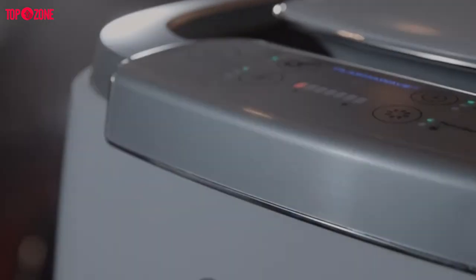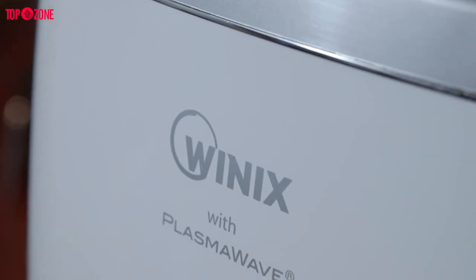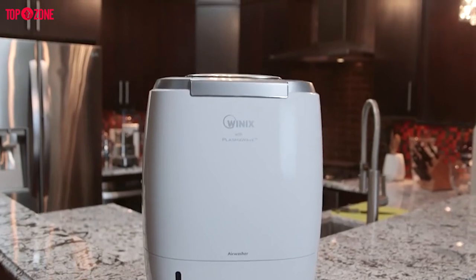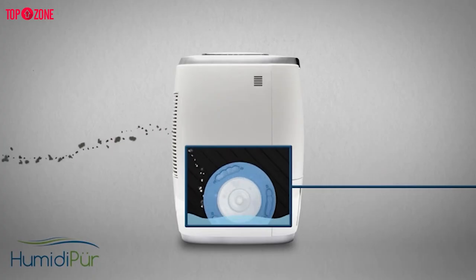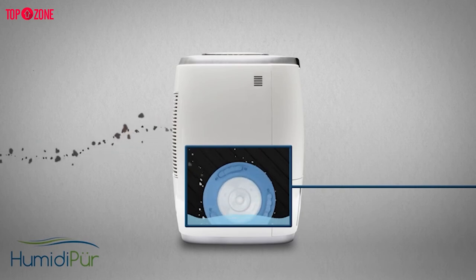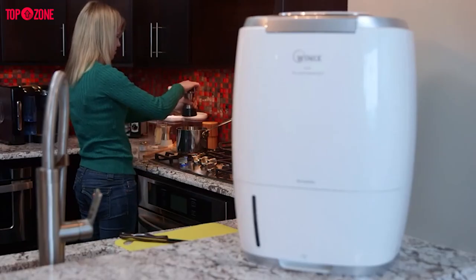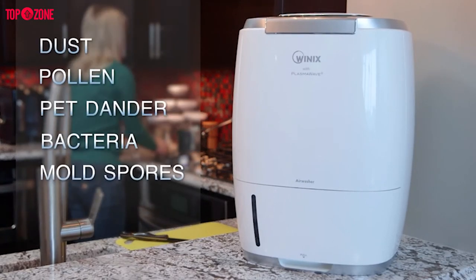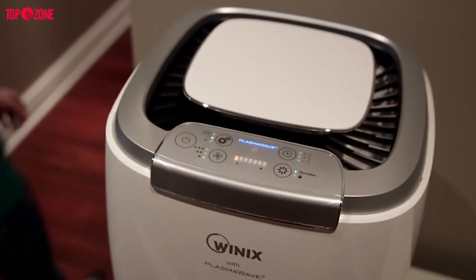The Winix AW600 Triple Action Humidifier with PlasmaWave Technology is the full title of this machine. Its built-in antibacterial cleaning disk spins and releases tiny water droplets into the air to raise humidity levels. To purify the air, its fan pulls in air and passes it through a filter that catches large particles, mold spores, pollen, dust, and more. In order to eradicate small pollutants like bacteria and viruses, the humidifier also uses PlasmaWave technology.